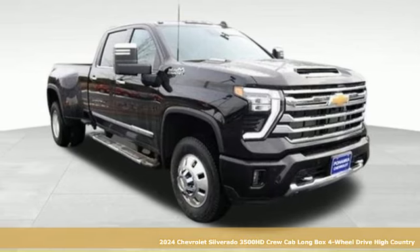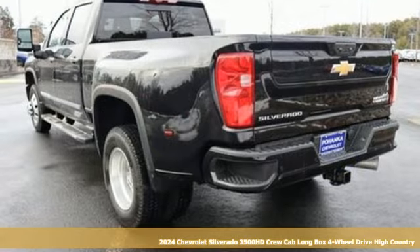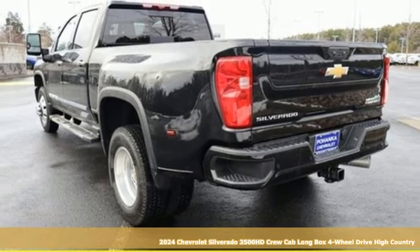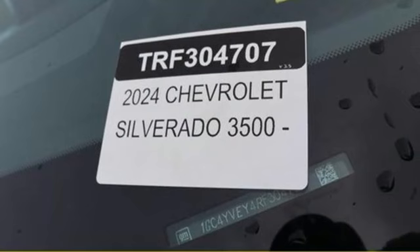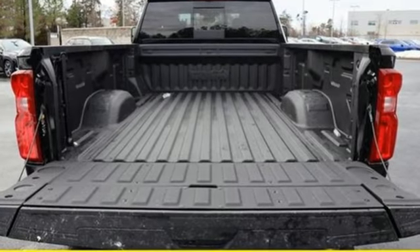It's a new 2024 Chevrolet Silverado 3500 HD. Projecting strength and durability and built to back it up, this Silverado 3500 HD is definitely one book you can judge by its cover.